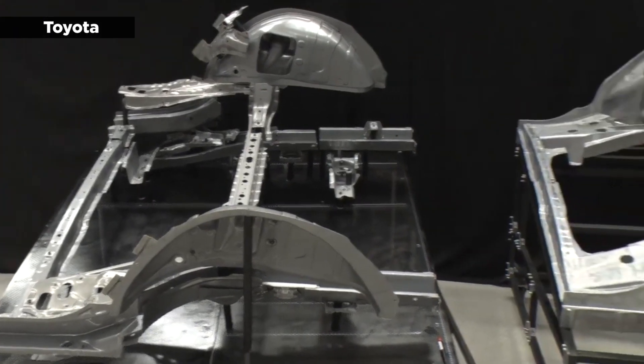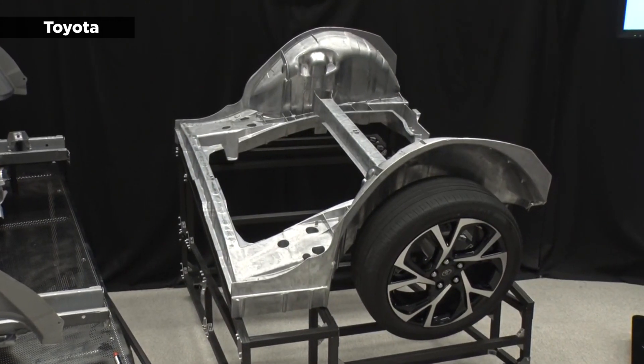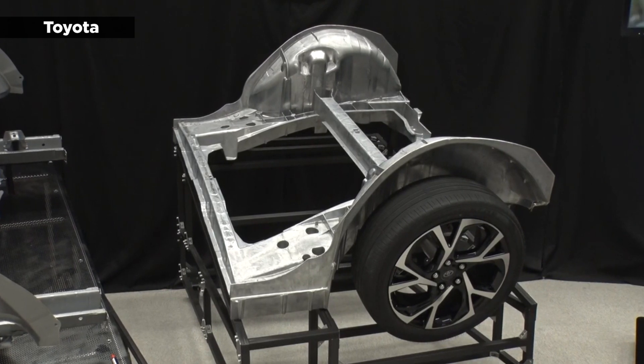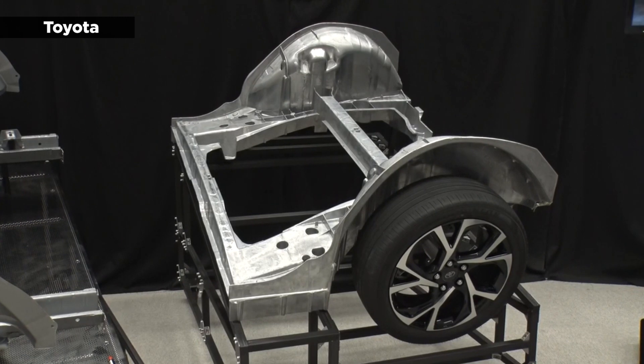The demonstration took place at Toyota's Miyoshi plant, where the machine released a plume of white smoke as it performed its tasks. During the process, molten aluminum was cooled from 700 degrees Celsius to 250 degrees Celsius and formed a single-die cast component that made up the rear third of the vehicle's chassis.